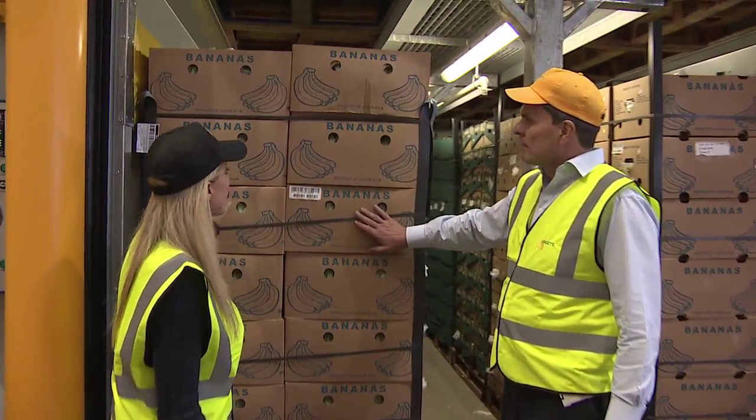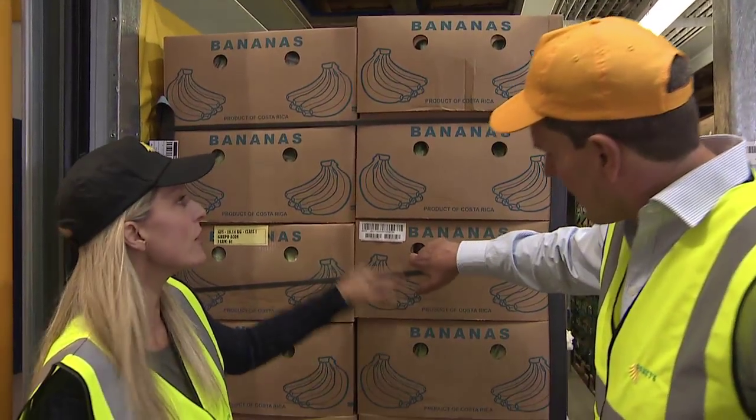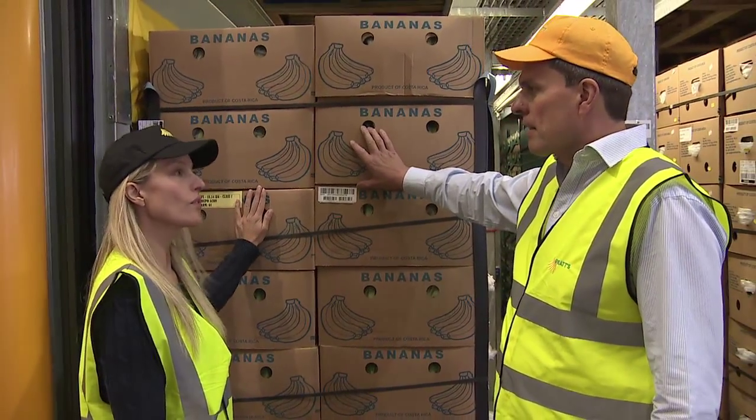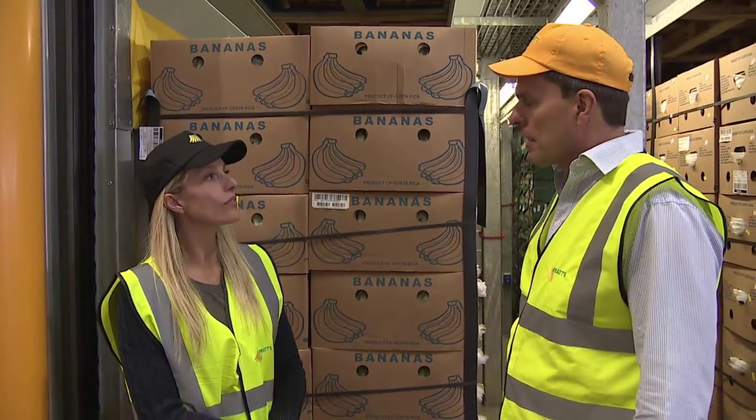Fantastic. Lovely. So they look — these are a little bit yellow, but they are a bit green in there. How long have these been in here for, Robert? These have been in here for probably two days. Two days, ready to, you know, once the ripening is underway.